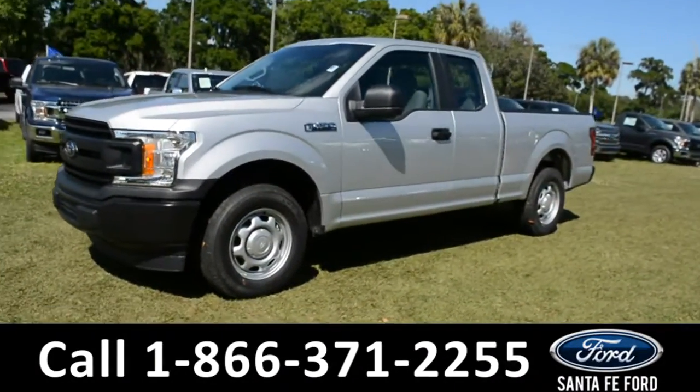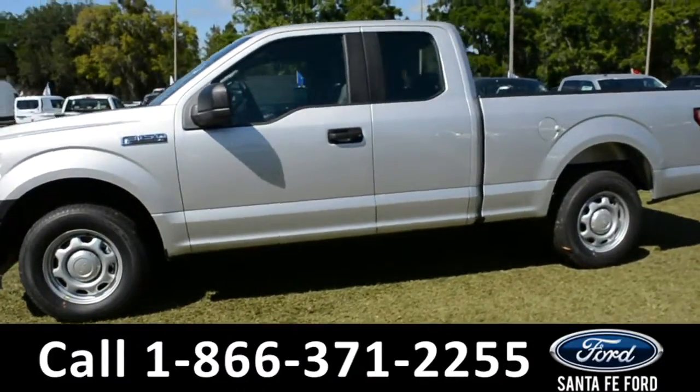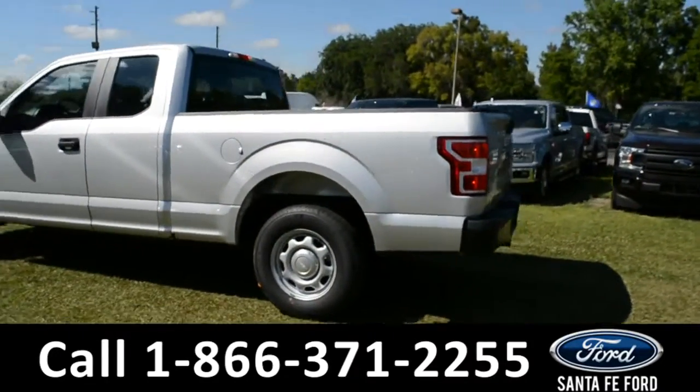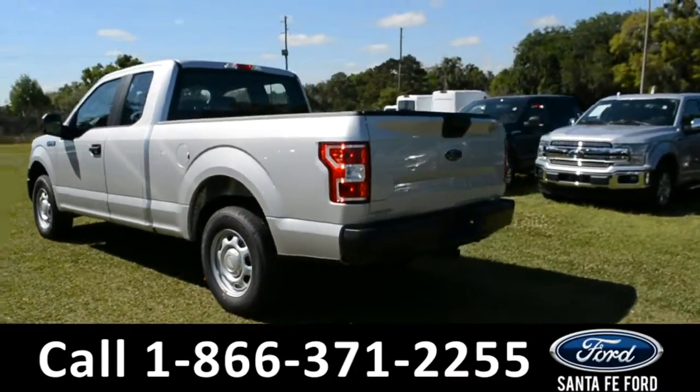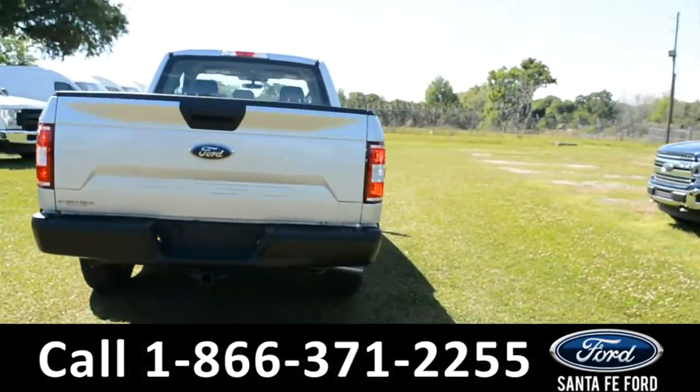This 2019 Ford F-150 XL has alloy wheels, remote keyless entry, and a hitch receiver. For more information, remember to visit us online at santafeford.com where you can view the window sticker.